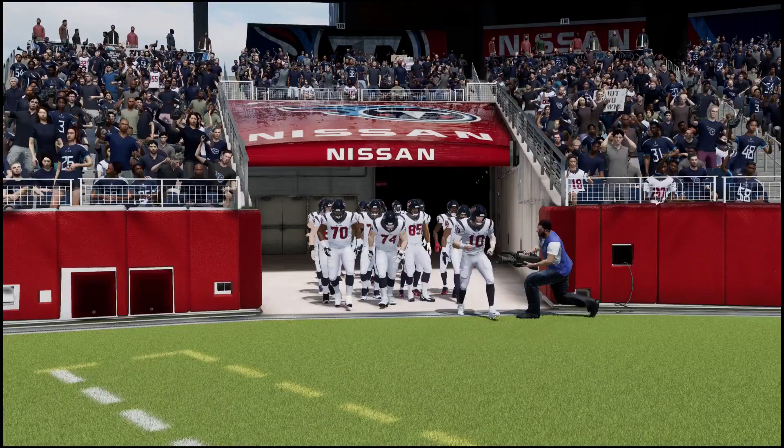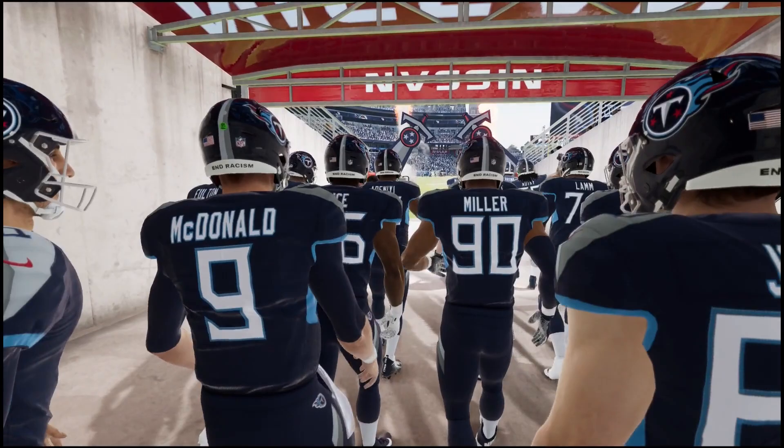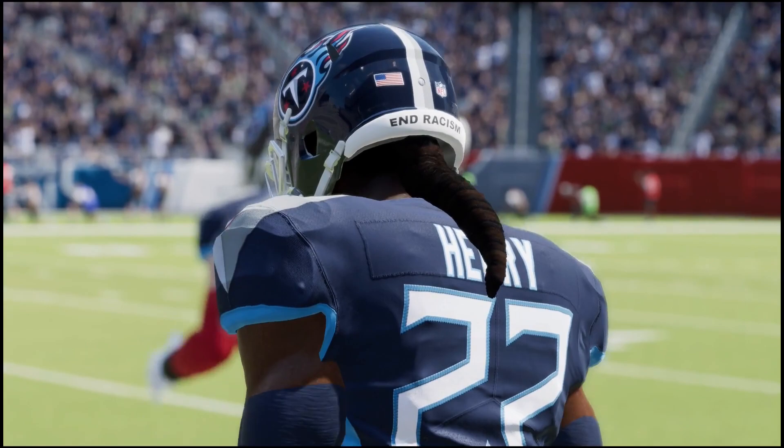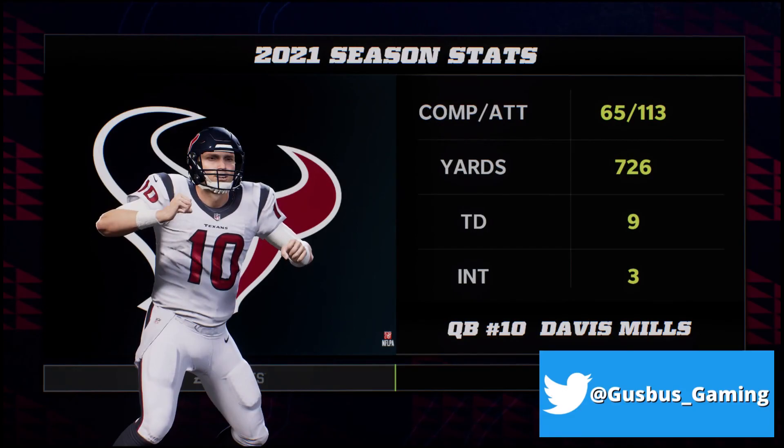Hello and welcome back to the Houston Texans franchise. We're on the road taking on the division-leading Tennessee Titans. We're gonna have to slow down Derrick Henry if we want any chance of winning this one. We're also gonna have to put up some points — Davis Mills and the rest of the offense will be tasked with doing that.